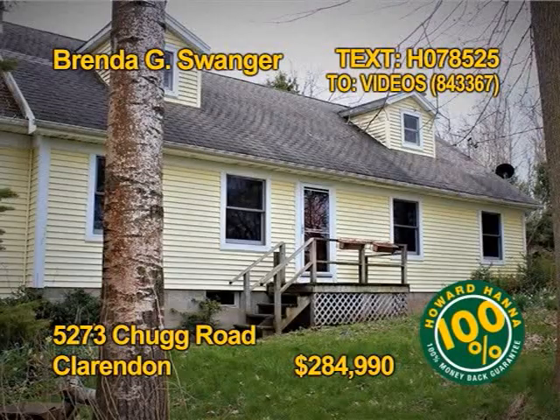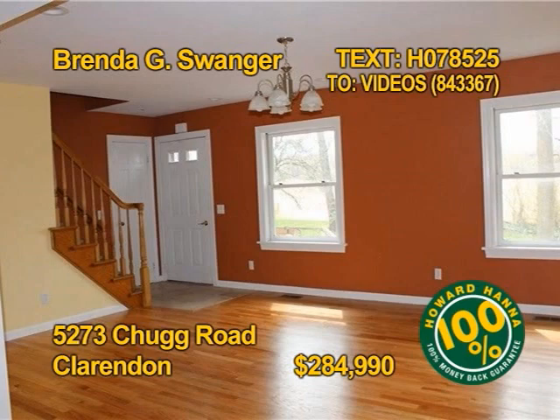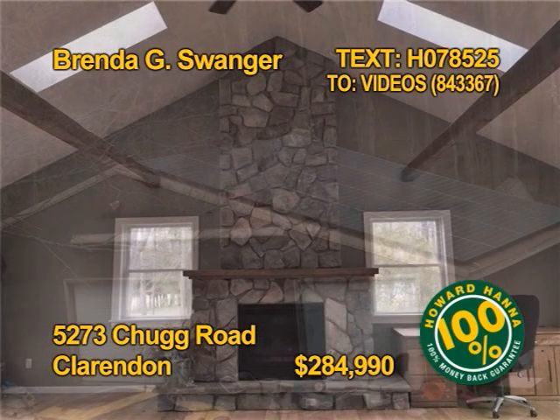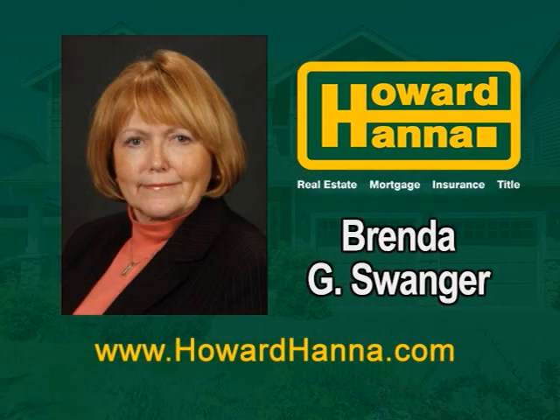Delight in this country home with a new 28-panel solar system in Clarendon. Prepare meals in a nice kitchen with stainless appliances. You'll find five bedrooms and three full baths in this home, with hardwood floors done in 2019. The great room has a stunning fireplace and entrance to a back deck. Plenty of windows and skylights let in the natural sunlight. Get all the details from Brenda G. Swanger.